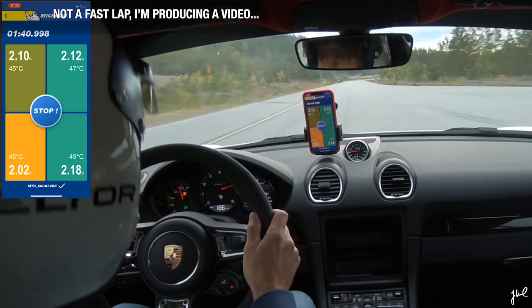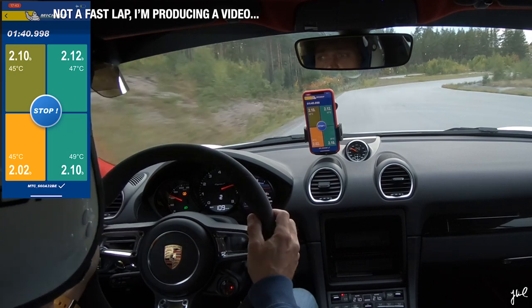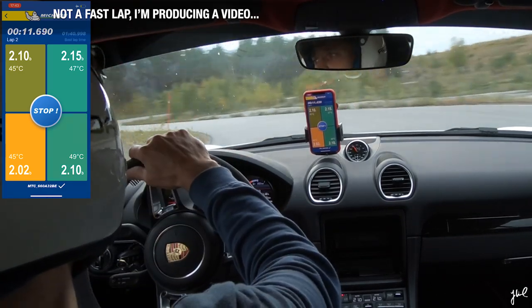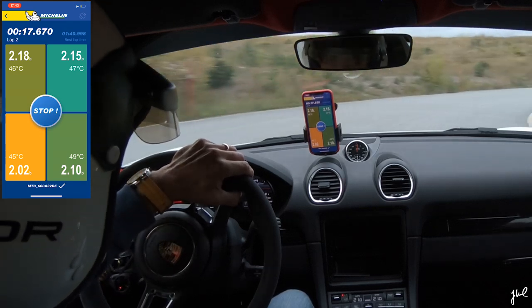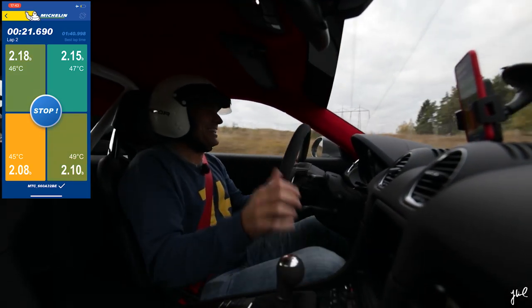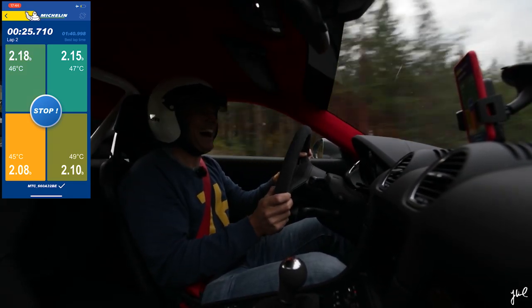After a couple of laps I'm going to go in, because that is what you can do — adjust the tire pressure again to get to know the car even better. This car is quite lovely to drive!